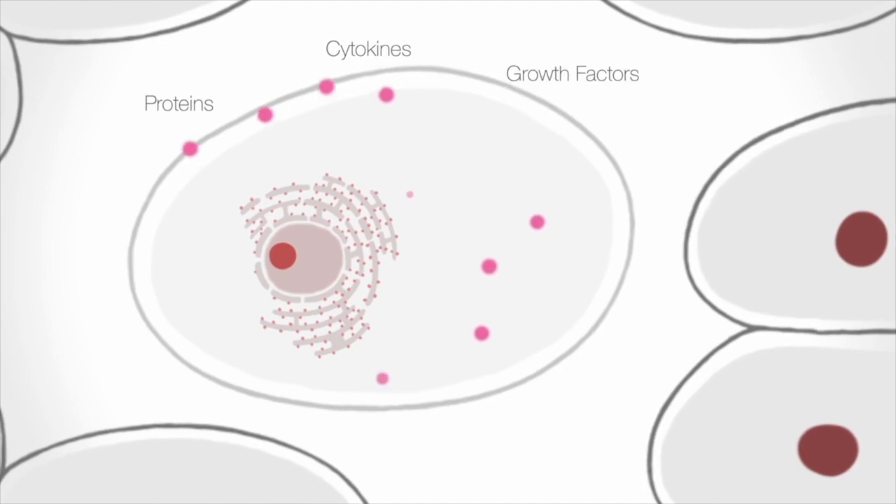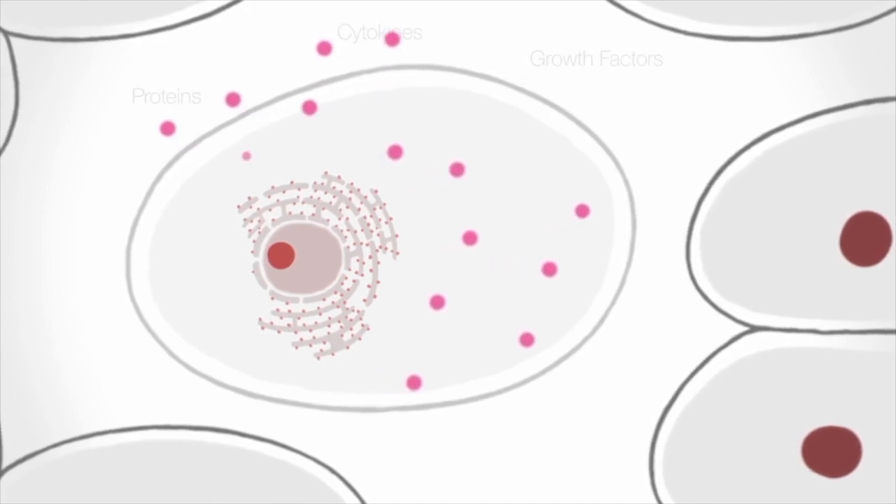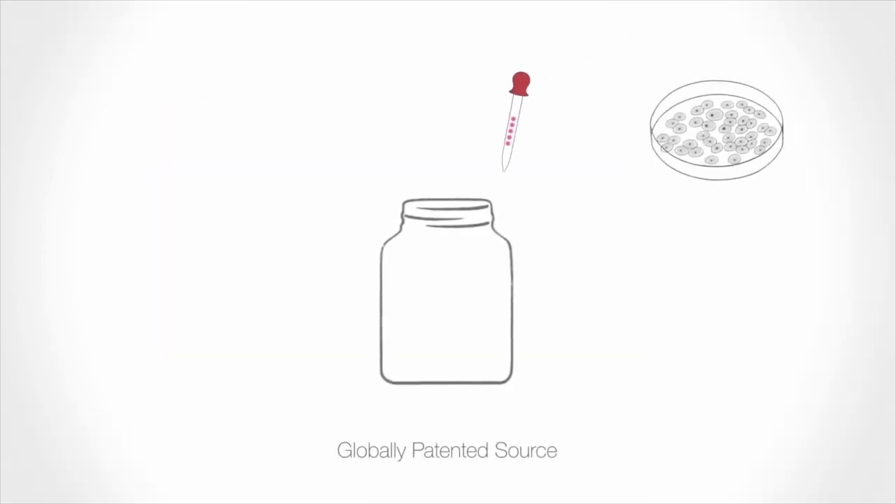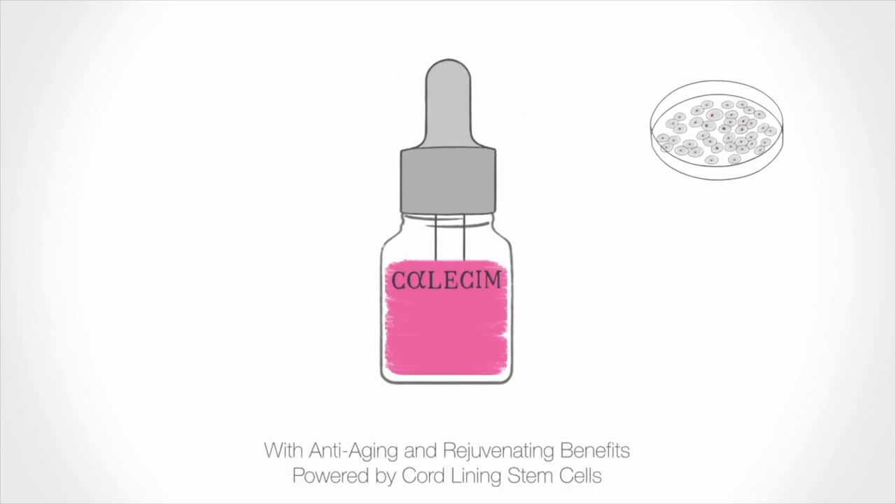Also importantly, it's worth flagging that there are no actual stem cells in the conditioned media used in Calisum's products, but rather it contains proteins or growth factors that are derived from them. The idea is that they message your own cells, stimulating them to behave as they did when they were more productive — so reducing inflammation, which is so important when tackling any downsides of aging.